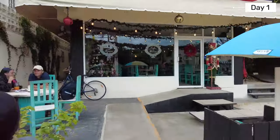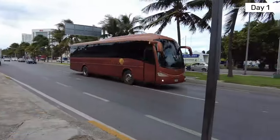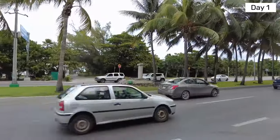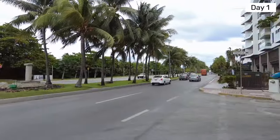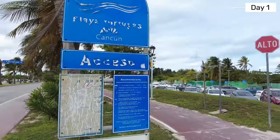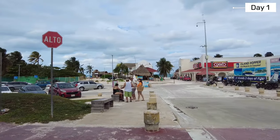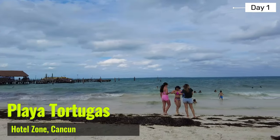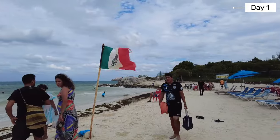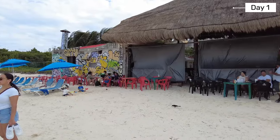We then walked about 10 minutes towards Walmart to catch the R2 bus. We had a really quick ride that left us right in front of our accommodations in the hotel zone. Stick around till the end of the video if you want to check out the really nice apartment we stayed at. While we waited for our place to be ready on this chilly and windy day, we headed across the street to Playa Tortugas, which is popular with the locals.